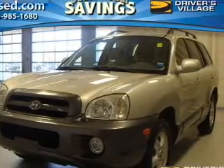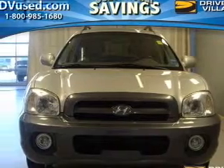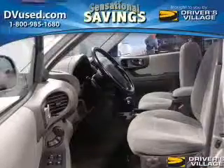Keyless entry, power door locks, power windows, cruise control, and AM/FM stereo with a CD player, power mirrors, and an alarm system. If safety is a high priority, rest assured knowing these top safety components are included.